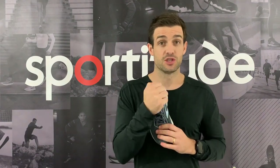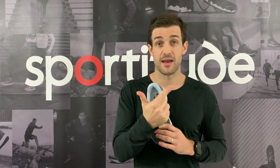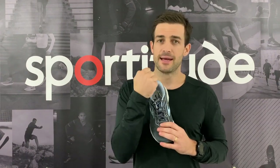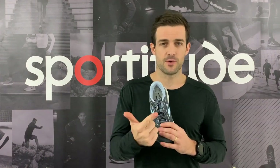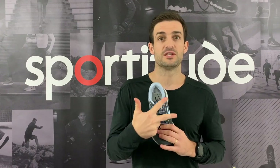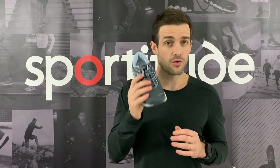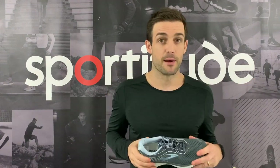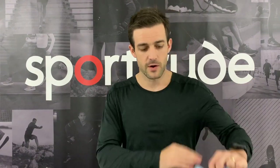And widths — in the ladies: 2A narrow, B standard, and D for a slightly wider option. In the men's: D standard, 2E, and 4E. So three widths on offer in each gender. It just makes life so much easier fitting good shoes when you've got a variety of widths to grab. Fantastic by Brooks there — Brooks Ghost 12, great little shoe.